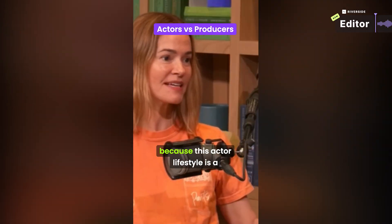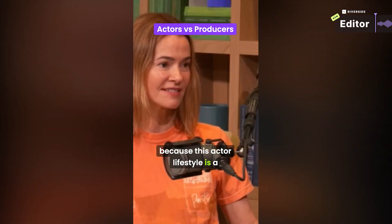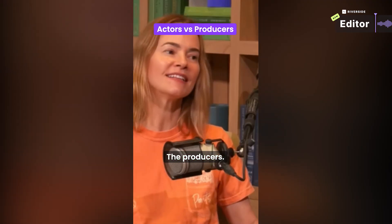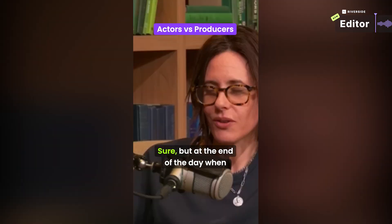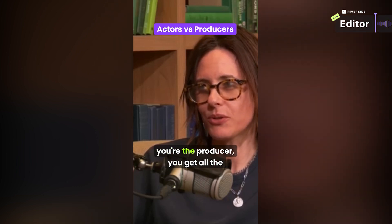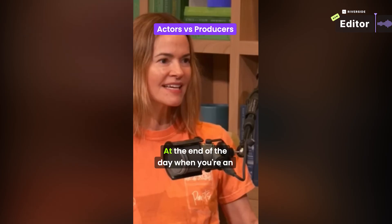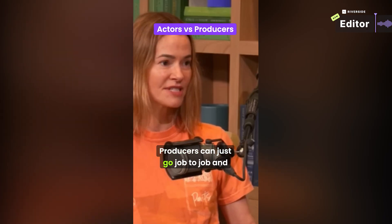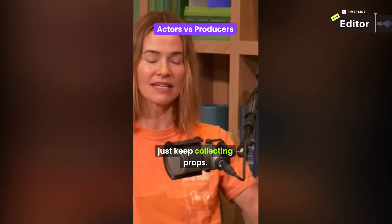The clip features the podcast hosts discussing actor versus producer lifestyles: 'I think we should get into production because this actor lifestyle is a nightmare.' 'Yeah, acting is kind of for the birds.' 'The art of acting is great, sure, but at the end of the day, when you're the producer, you get all the bells and whistles. When you're an actor, you're sitting around waiting for a job. Producers can just go job to job and keep collecting props.'